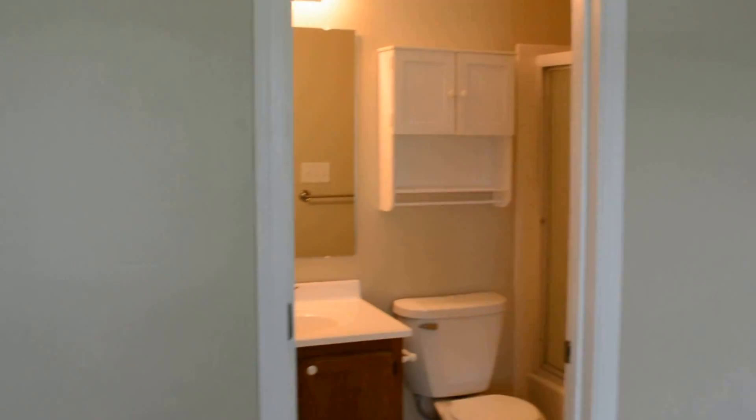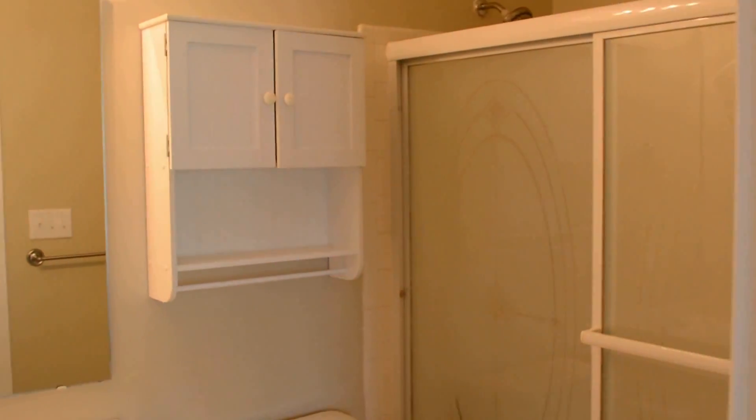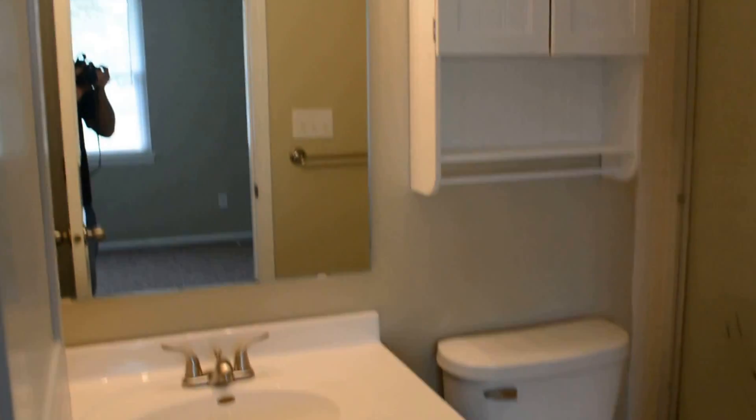The home has all new windows. The master bath features new fixtures and faucet, along with a walk-in closet.